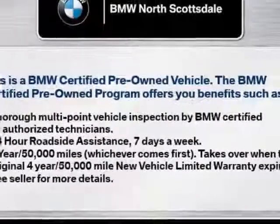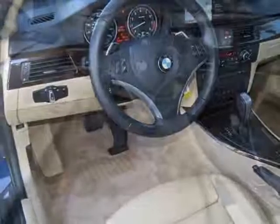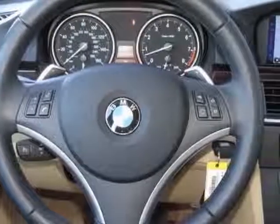Additional options for this vehicle include power passenger seat, CD player, moonroof, and keyless entry. Call 877-705-3247 or email our friendly sales staff today to schedule a test drive.